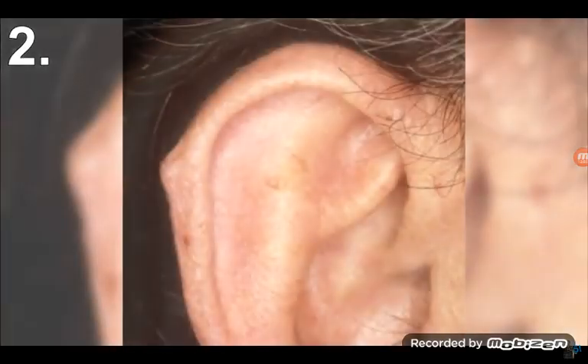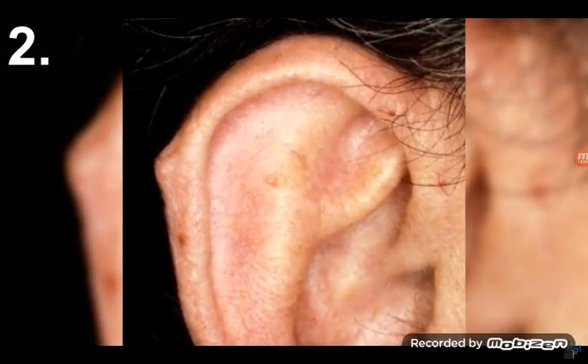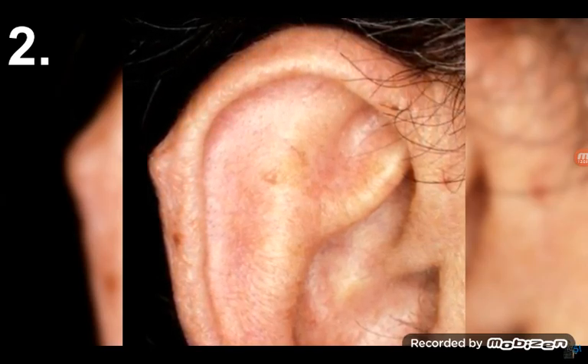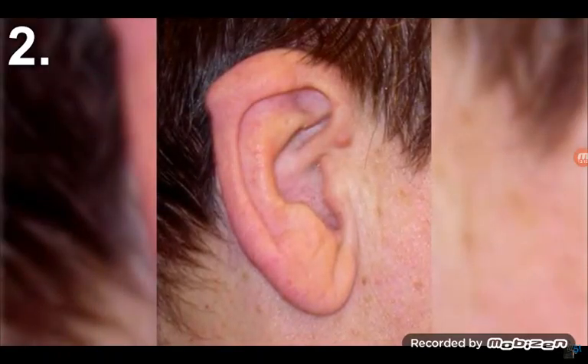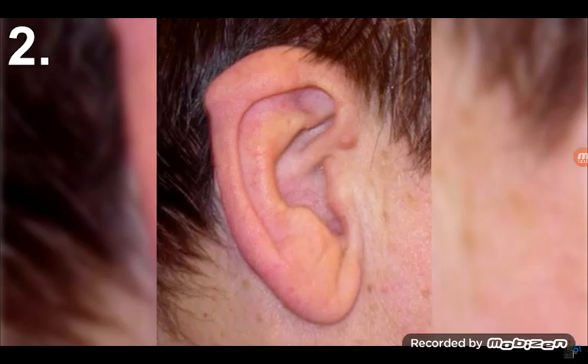Number two: Darwin's point. Ten percent of people have this small folded skin that forms on the upper part of the ear. It is pretty useless as it does nothing. Its origins are unclear, but researchers suspect it could have been a joint that allowed the ear to swivel or even flop down.